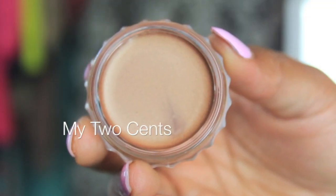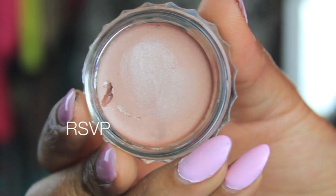So that is all 10 of the powder shadows. Now I'm going to show you the 10 cream shadows. The first one is called My Two Scents and it's a beautiful bronzy color. These cream shadows you can use as a base or you can use them alone. This one is called RSVP and it's kind of a champagne-y color — really, really pretty.